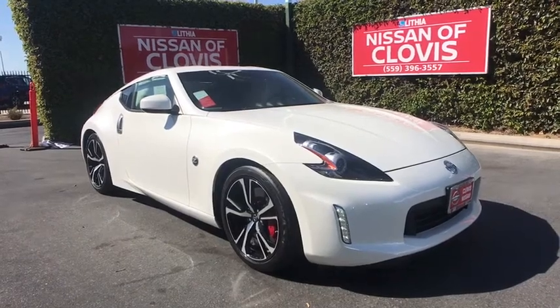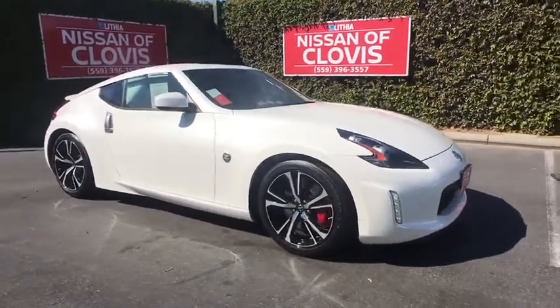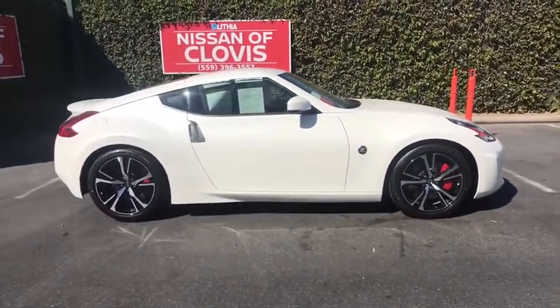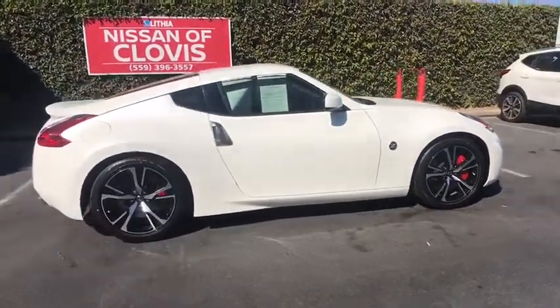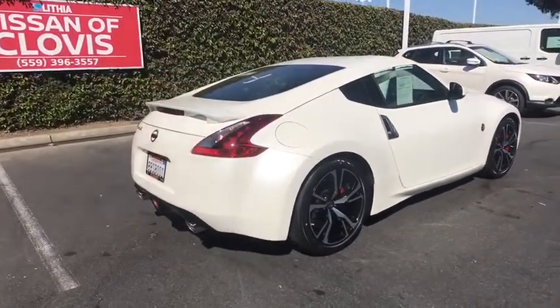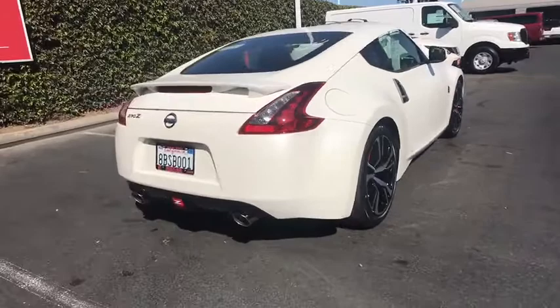Stop by and take a look at the 2018 Nissan 370Z. With its richly crafted, driver-obsessed cockpit and the world's first synchro rev match manual transmission, the lower, wider, lighter Nissan Z is in a class all its own.